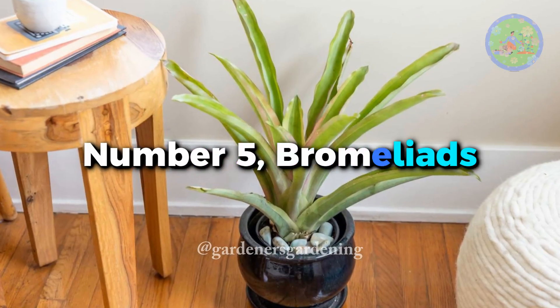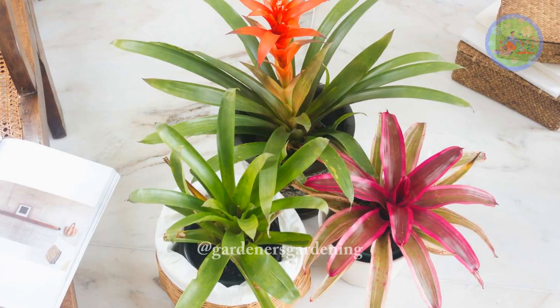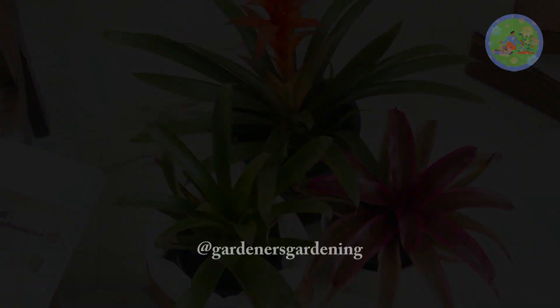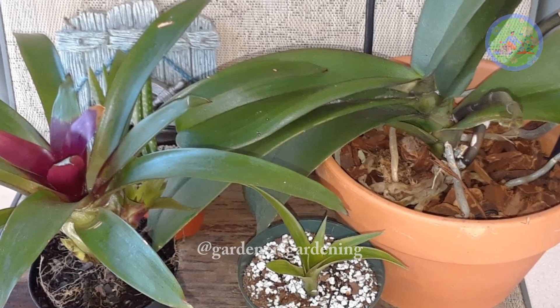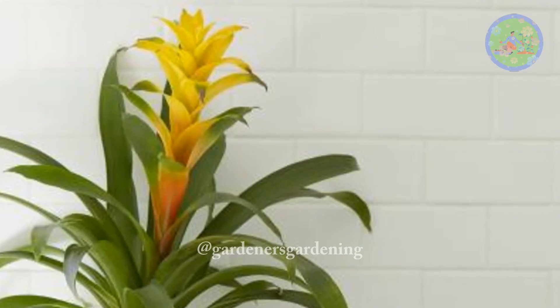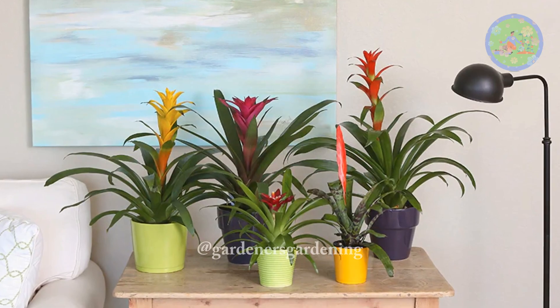Number 5: Bromeliads. This tropical plant comes with vibrant pops of color. Their unique look makes it perfect for shelves, tabletops, and floors. It does well in bright indirect light and gets damaged under full sun. It can also thrive in fluorescent light if natural light is not available.